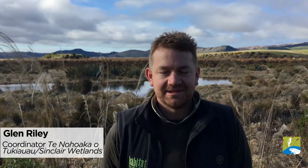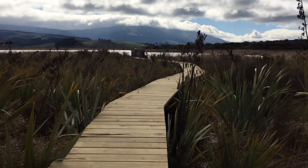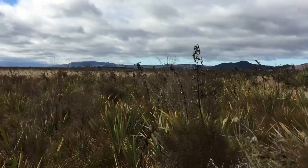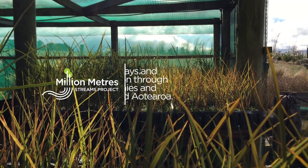Kia ora, I'm Glen Riley and I'm the kaitiaki, or coordinator, out here at Tenaha Waka at Tukioho, Sinclair Wetlands. It's a privately owned wetland which is 315 hectares large. It's owned by Ngai Tahu and it's managed on their behalf by a local charitable trust.